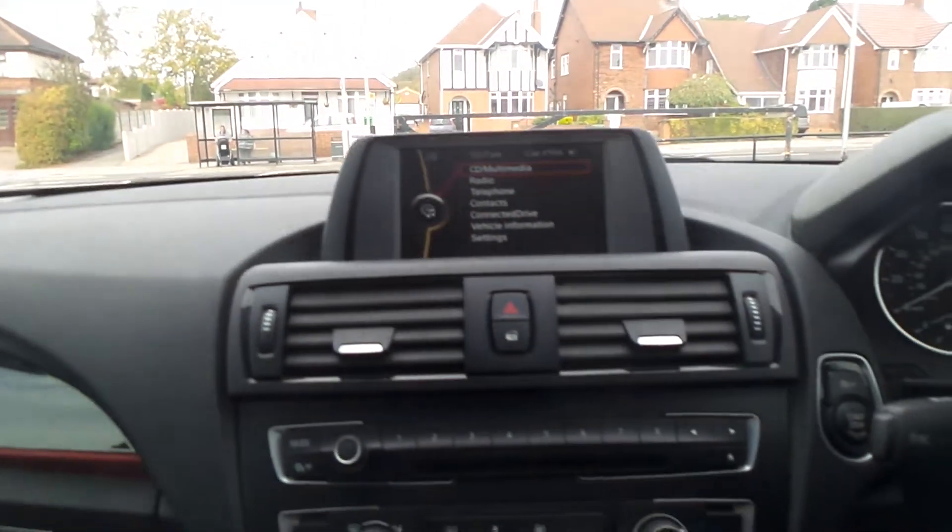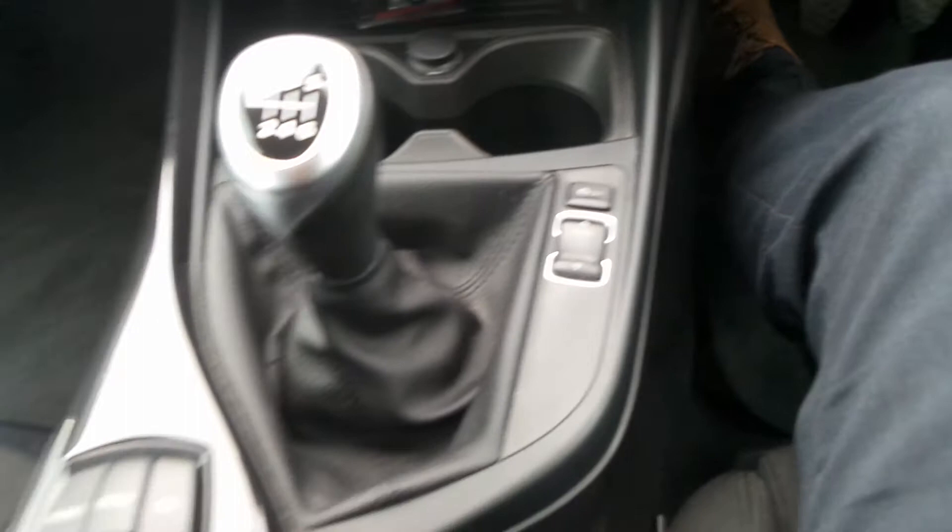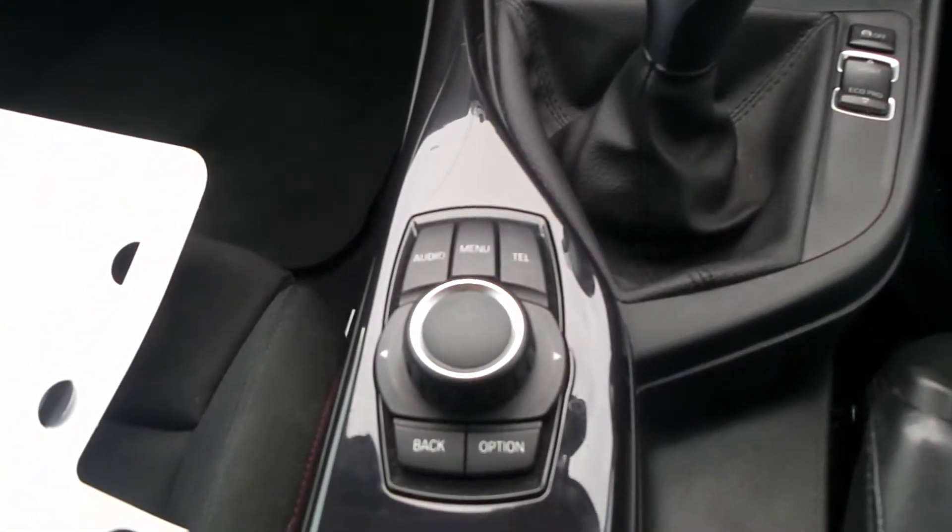Moving to the interior, it has Bluetooth connectivity as well as a DAB digital radio, also got a CD player, air conditioning, a six-speed manual gearbox, sports mode and eco mode, as well as a centre console control for the entertainment system.